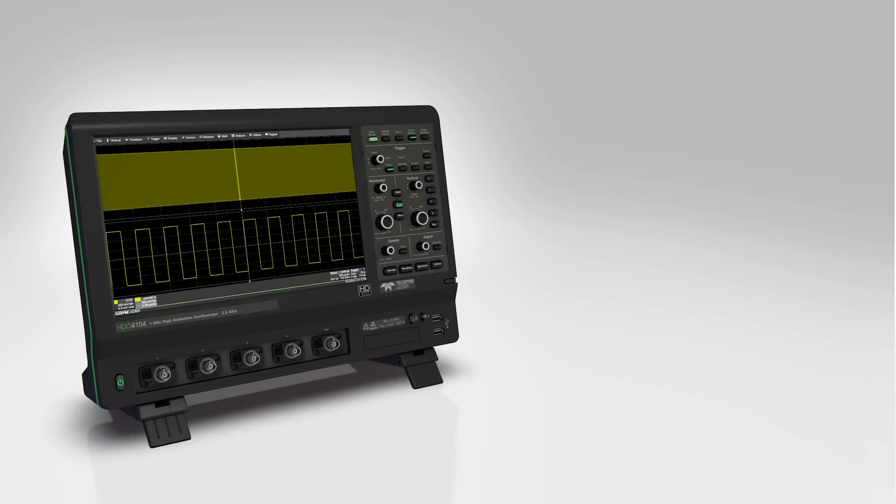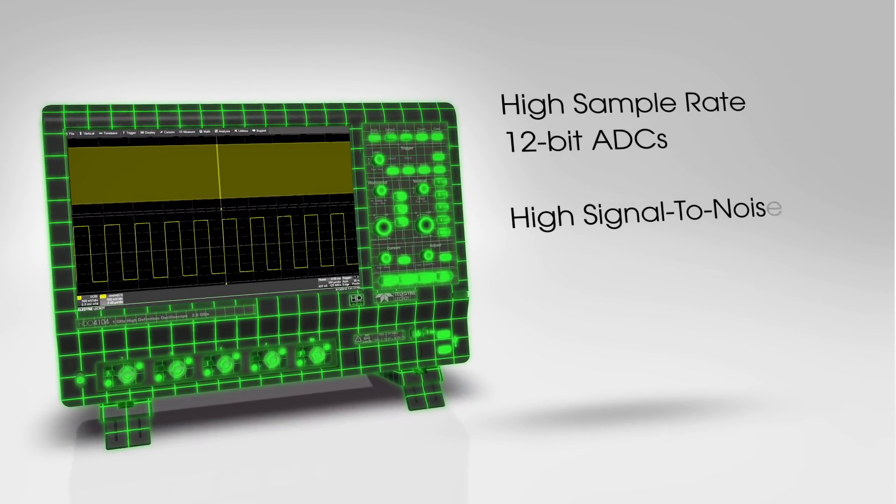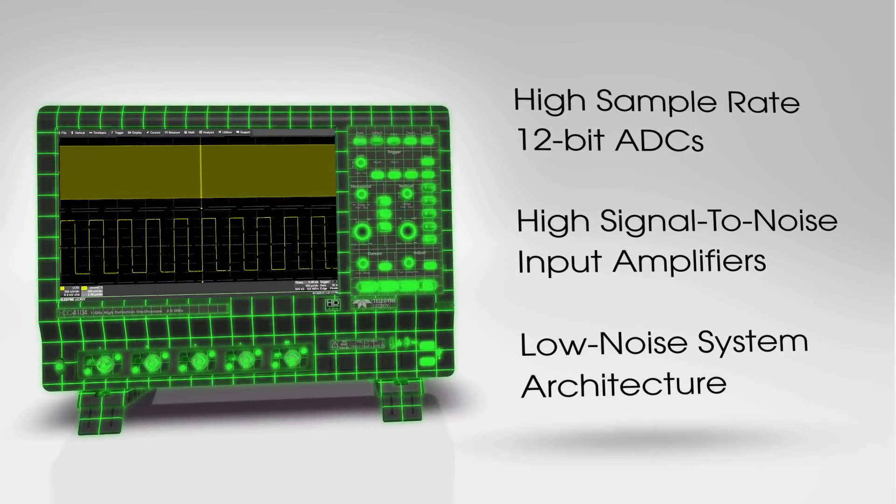HD4096 high-definition technology consists of high sample rate 12-bit ADCs, high signal-to-noise input amplifiers, and a low-noise system architecture.